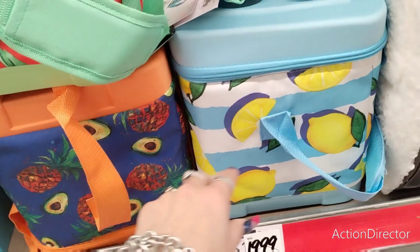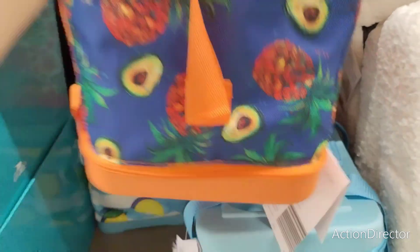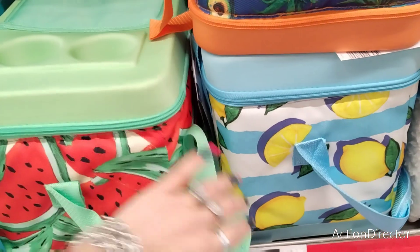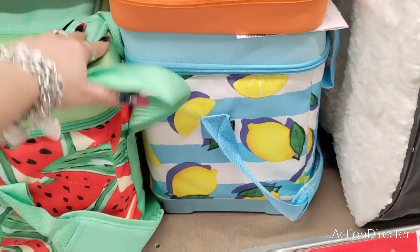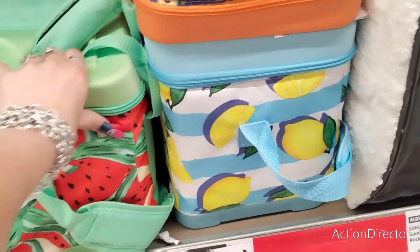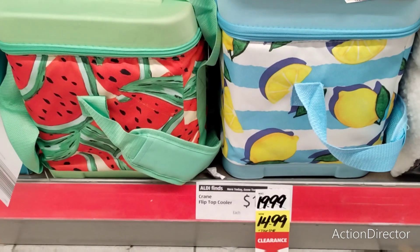These really cute coolers — in lemon, watermelon, floral print, avocado, and pineapple designs — used to be $19.99 and even have little cup holders. Now they're $14.99. We might need to wait for them to go down more. It would be nice if Aldi kept up with the seasons — hopefully the clearance means Halloween stuff is coming.